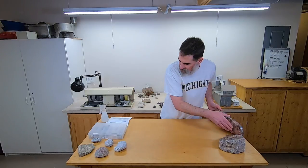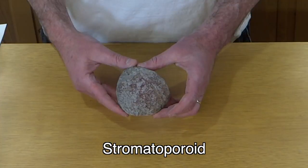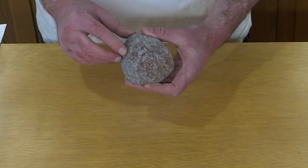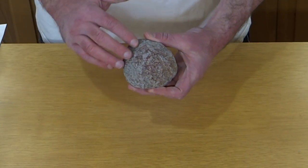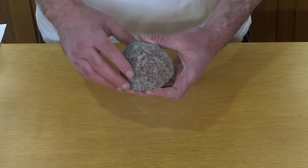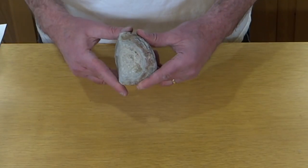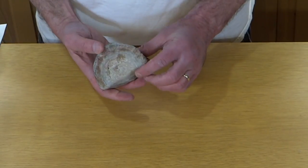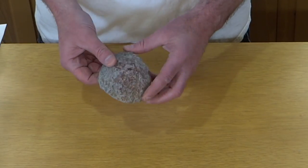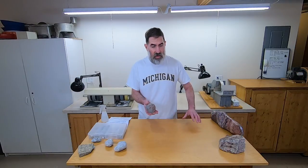Next we've got a stromatoporoid, which is related to a sponge. When I saw this in Alpena, I thought at first that it was an agate — it looks like a Lake Superior agate, at least in texture. There are little pits all over it. I picked it up knowing that we shouldn't have agates here, and I could see it wasn't an agate right away — it's got all these layers. Really kind of a cool fossil. I've never found another one like it — that's one of a kind for me. Stromatolite, stromatoporoid — different.